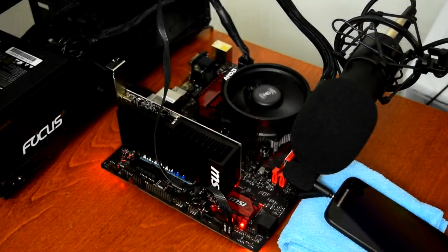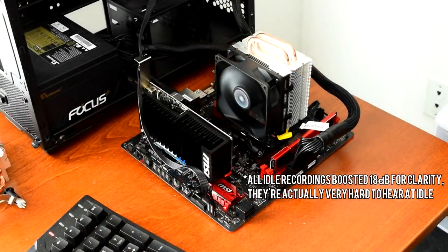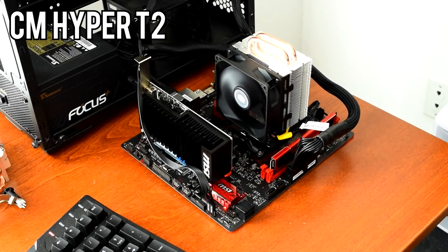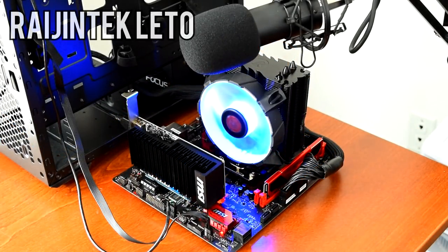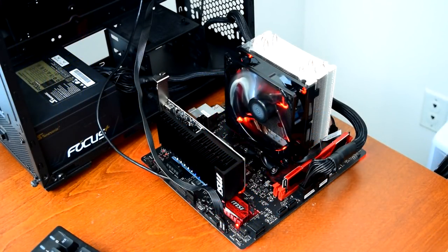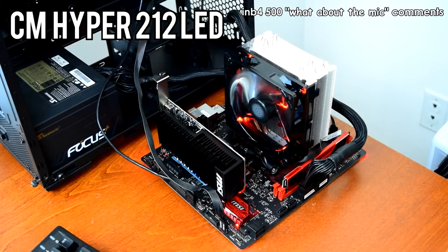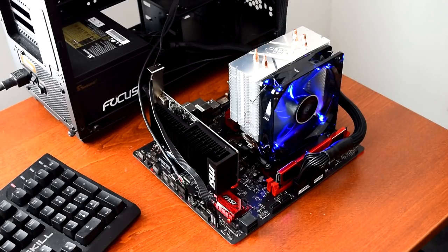First up, the Wraith Stealth. Next, the Cooler Master Hyper T2. Here's the Rygentech Lido. Next, the Cooler Master Hyper 212 LED. And finally, the Deepcool Gammix 400.